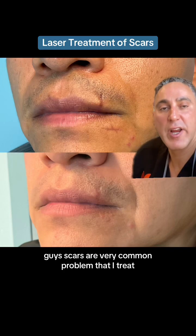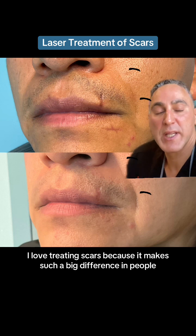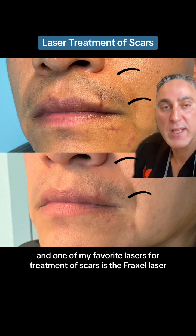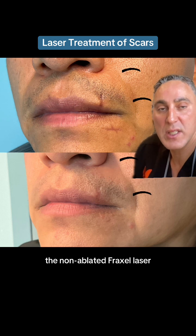Scars are a very common problem that I treat. I love treating scars because it makes such a big difference in people. One of my favorite lasers for treatment of scars is the Fraxel laser — the Fraxel Restore Dual Laser, the non-ablative Fraxel laser.